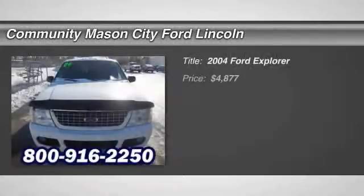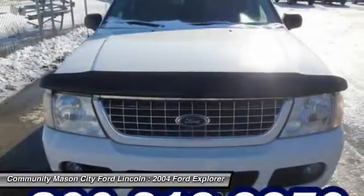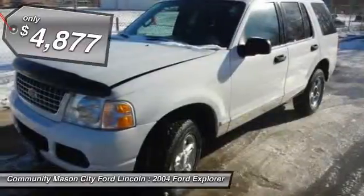The 2004 Ford Explorer. You've got a lot of capabilities to call on in a Ford Explorer. Don't underestimate your choices. And it is priced below $5,000.